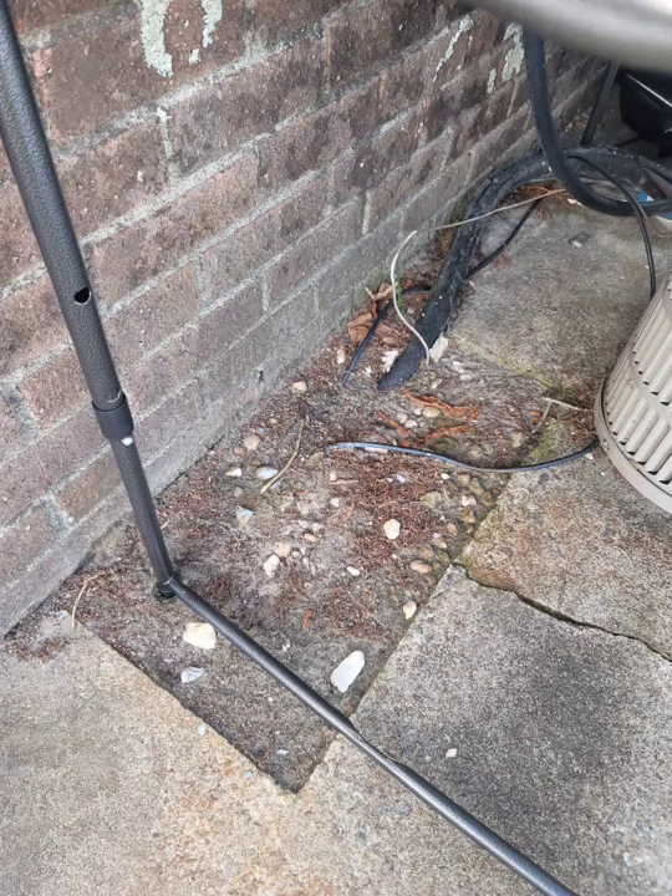We put down outdoor carpet, we have a nice patio set, the gazebo with faux ivy greenery, and then that one area just looked off. So look what I did — I added three bags of Dollar Tree rocks and some faux flowers. I think that looks pretty cute. It took three bags of rocks and three flowers, and I think it's a real improvement to the area.